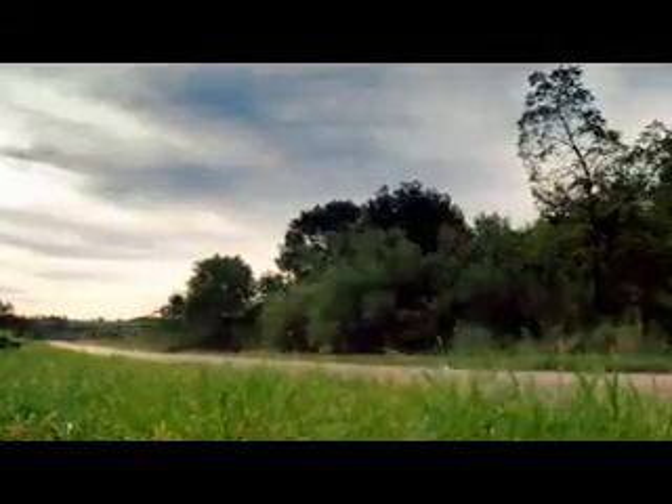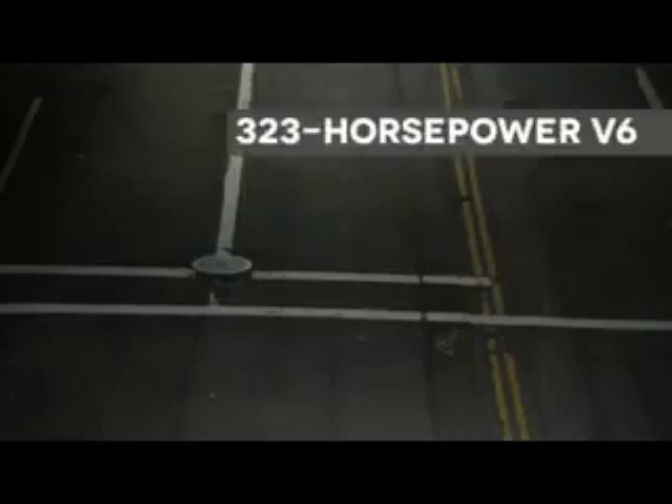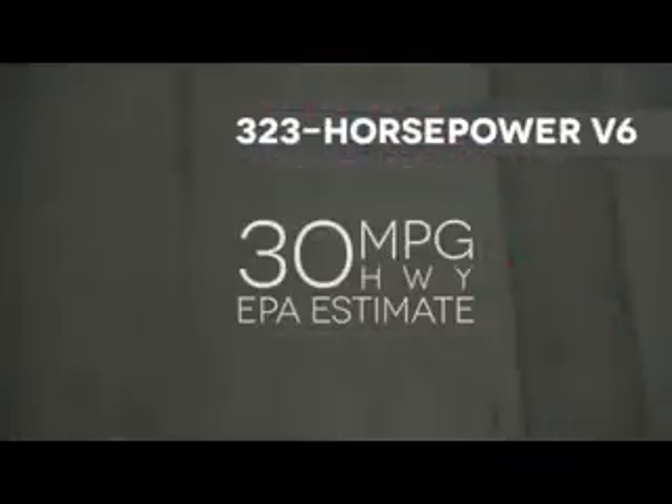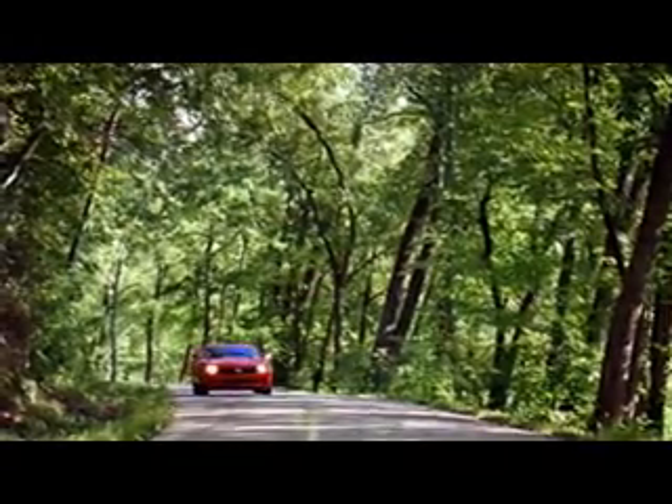Rekindle your love for driving with the new 2013 Chevrolet Camaro. An amazing 323 horsepower and an EPA-estimated 30 miles per gallon highway — that's the output of the Camaro Direct Injection V6 engine.